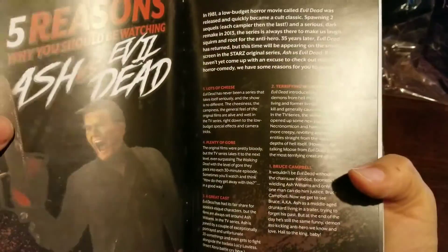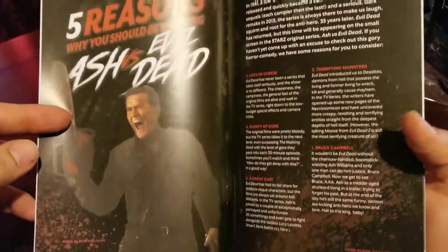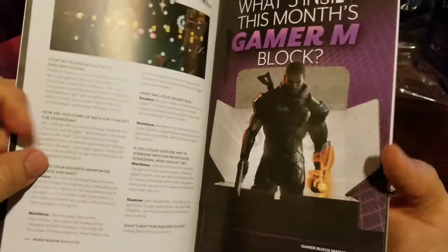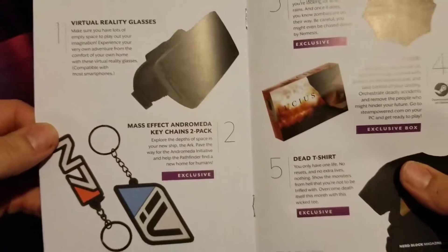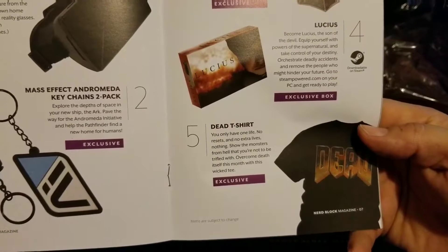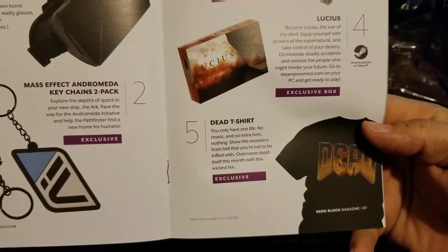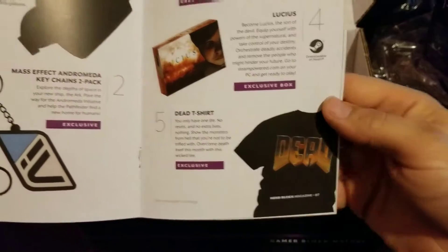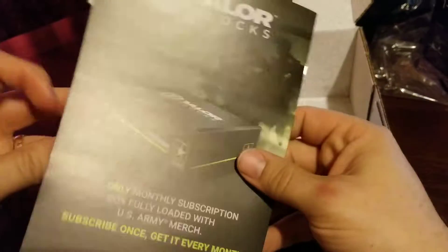Since I bought two Gamer Blocks - one for mature, one for everyone - you would think you'd get different things, but I got two FX headsets. The shirt says 'you only have one life' - yeah, this is definitely Doom. That's the best thing in this box, this shirt.